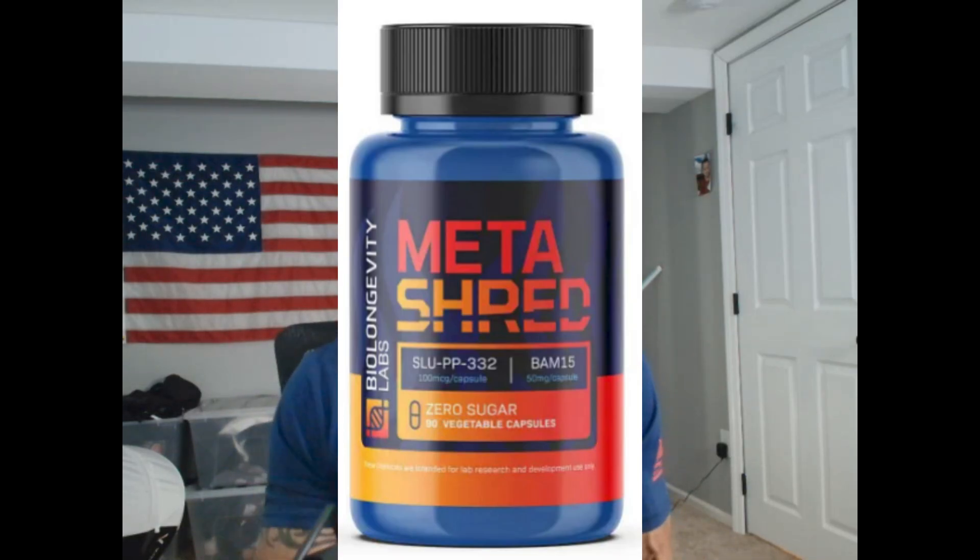My favorite way to get SLUPP332 quickly into my system is with a capsule called MetaShred by Biolongevity Labs. I'm up at 4 a.m. every day and working out by 5 a.m., and this is the first thing I take on an empty stomach. It gives me outstanding energy for my workout and sustained energy for 8 to 10 hours afterwards. I have literally stopped drinking coffee since I started taking MetaShred — it's that good.